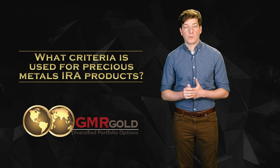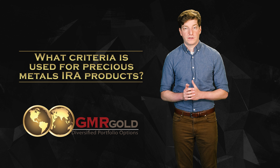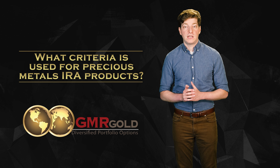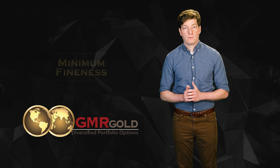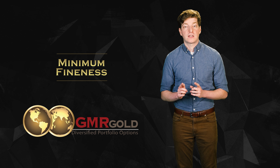What criteria is used for precious metals IRA products? All products involved with precious metals IRAs must meet minimum fineness requirements set by the Internal Revenue Service. The Gold American Eagle is the only exception. Any products falling outside of these ranges, excluding American Gold Eagles, are not approved for precious metals IRAs.